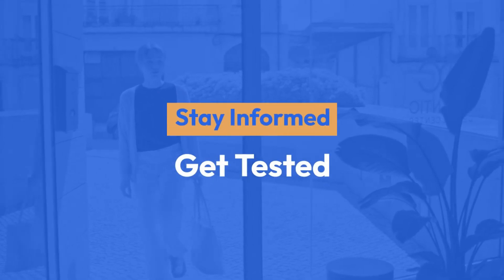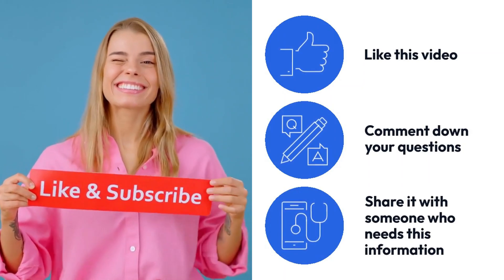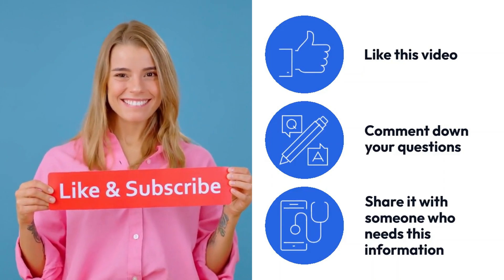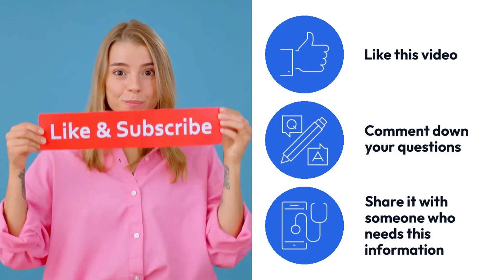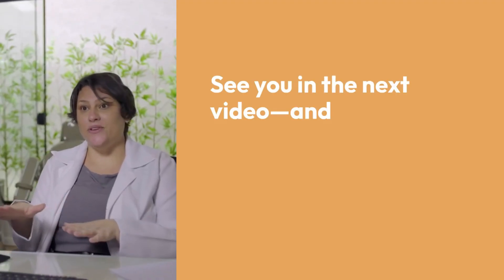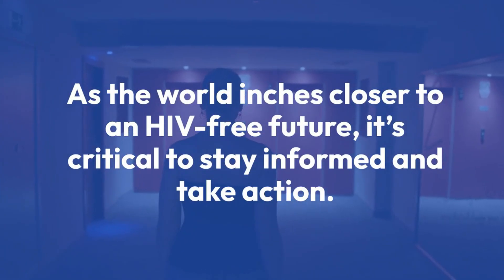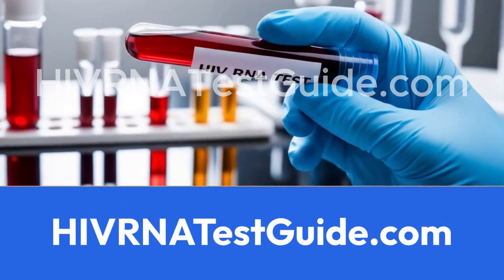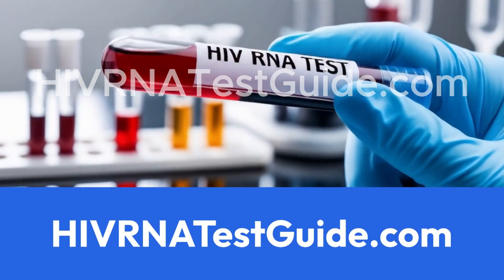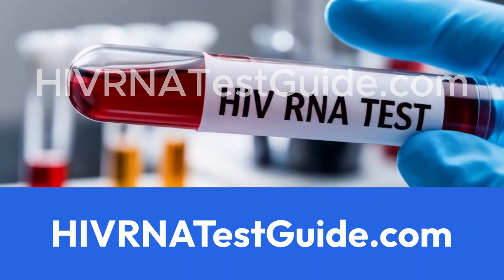Remember: stay informed, get tested, take control of your health. If you found this video helpful, don't forget to like this video, comment down your questions, share it with someone who needs this information, and subscribe to HIV RNA Test Guide for more updates on testing, treatment, and breakthroughs in HIV care. See you in the next video. And until then, stay safe and stay aware. As the world inches closer to an HIV-free future, it's critical to stay informed and take action. Visit HIVRNATestGuide.com to know your status.